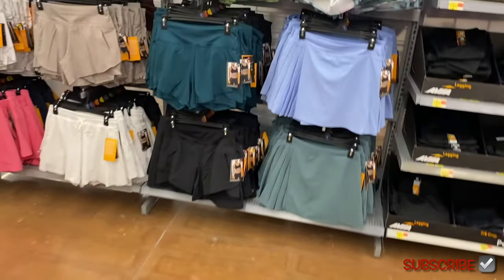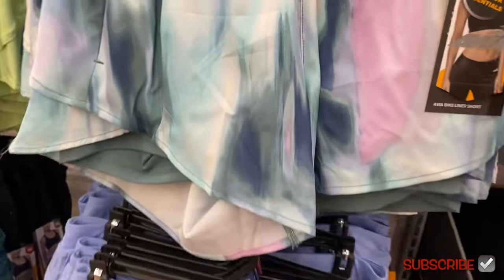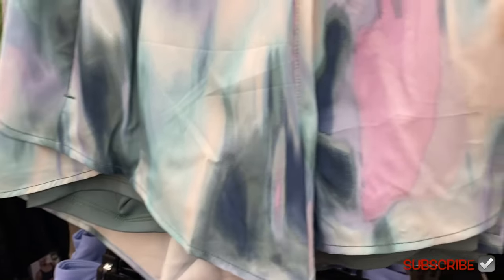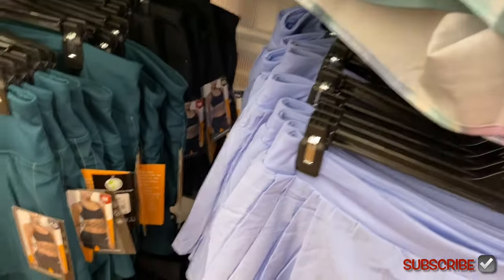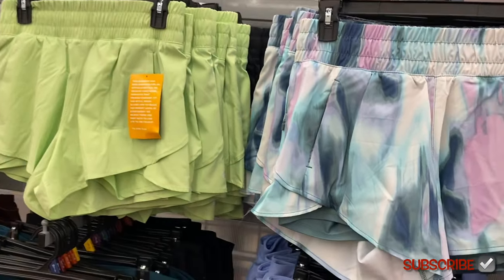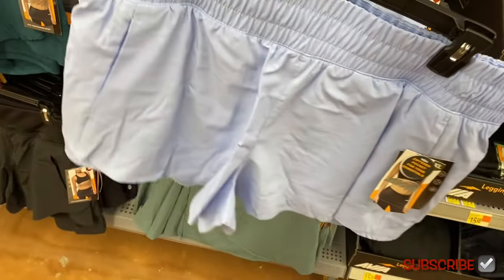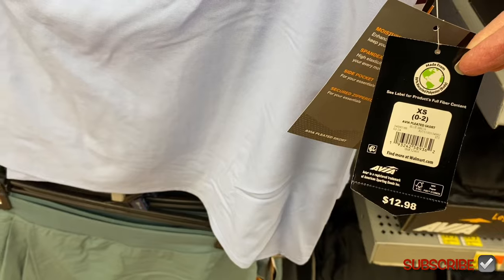Avia never does skorts — they always just do shorts — but they have shorts that look like skorts. It's the Avia bike liner short at $12.98 with a zippered pocket for essentials. This pattern is so cute, it looks like a painting and tie-dye in one. It has a liner underneath. You can also get it in lime green and they have a blue one too. They also have an Avia pleated skort at $12.98.